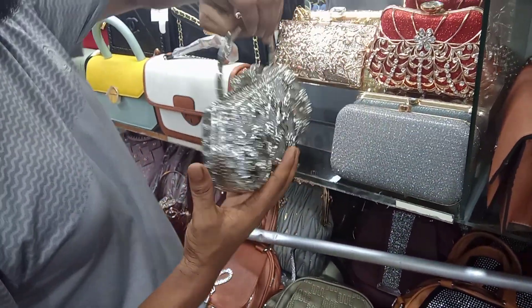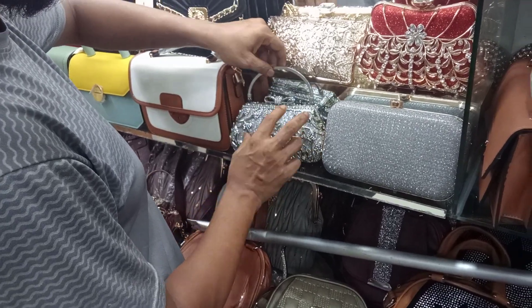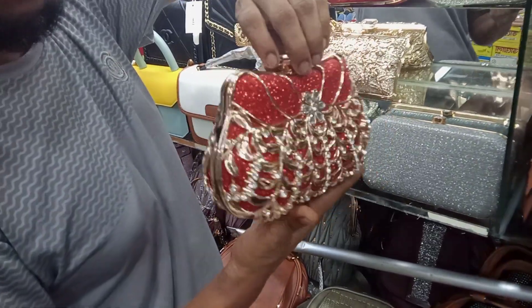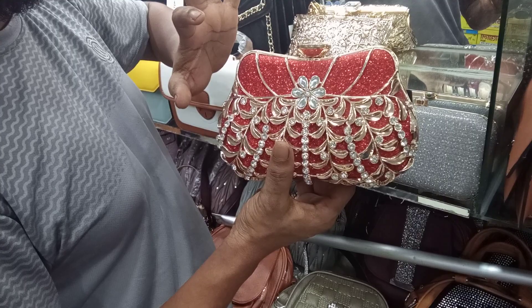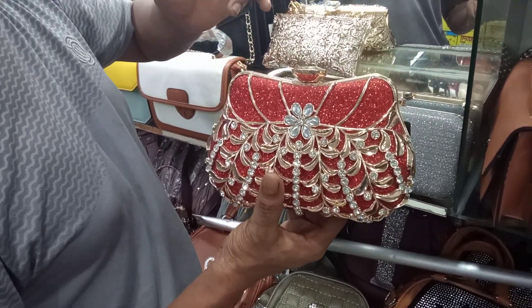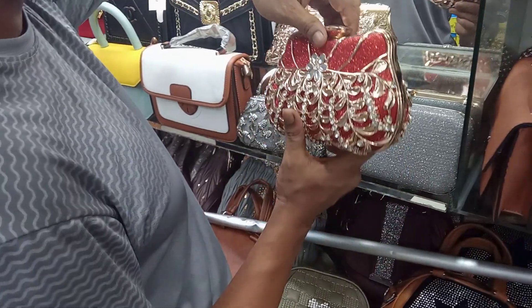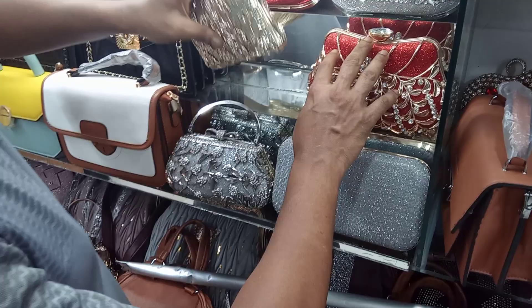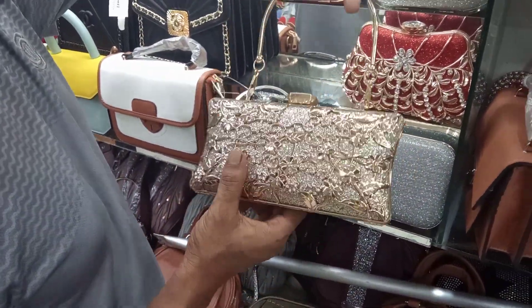If you want to see the pink color, you can see it. This is a black color, silver color, pink color, silver color, yellow color — it's a beautiful color. Pink, silver, black, and gold color.